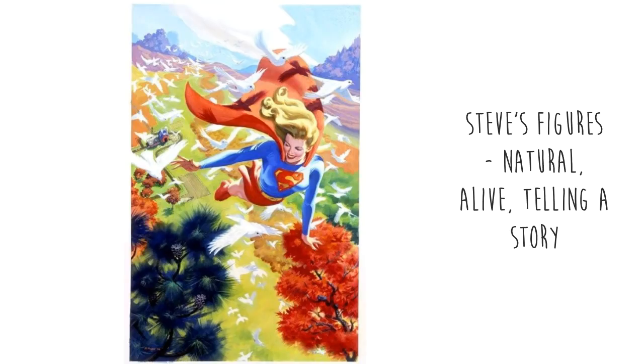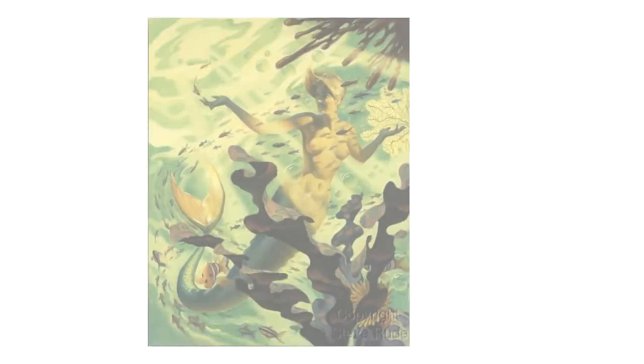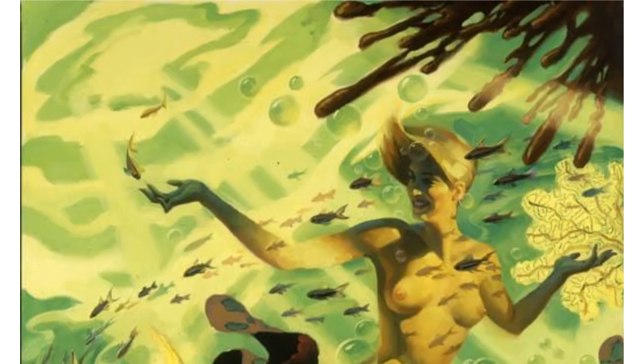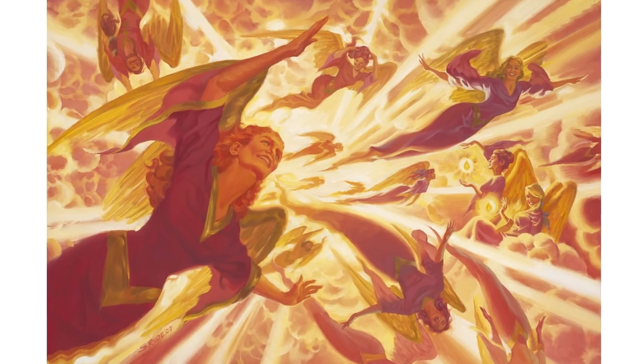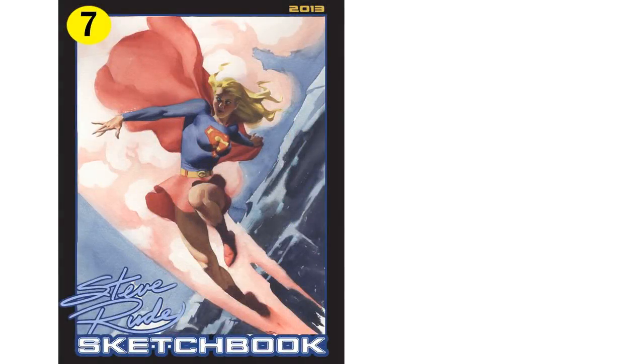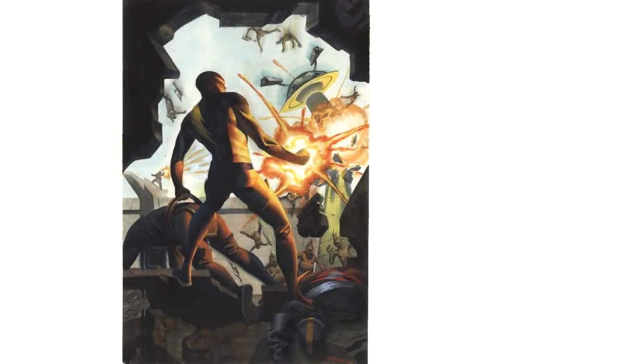Steve's approach was way more nuanced — more about the big important shapes and what the figures were doing. His figures were simpler, and that made the characters more sophisticated and also more human. Similarly with color, a lot of comics had a whole range of saturated and heavy colors all over the place. Steve is ready to mute some of the colors and let the important ones — the ones needed for the composition — stand out. That ability to tell the story and fill the image with emotion and meaning while using a seemingly simple color scheme shows true mastery.